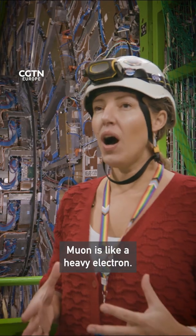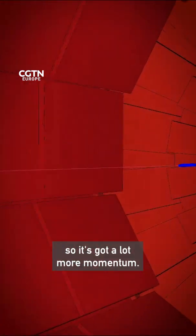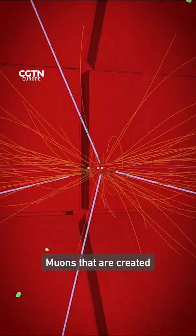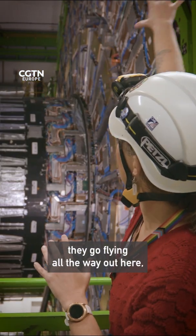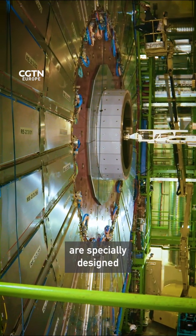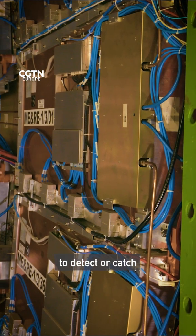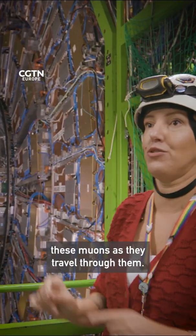What's the M? A muon is like a heavy electron. It's heavier, so it's got a lot more momentum. Muons that are created in the center of the detector come flying outwards from the collisions, going all the way out here. All of these panels are specially designed to detect or catch these muons as they travel through them.